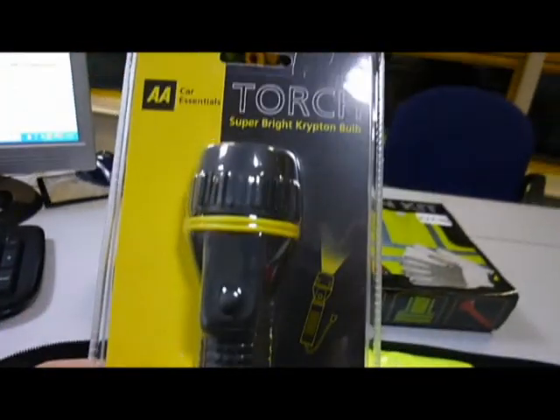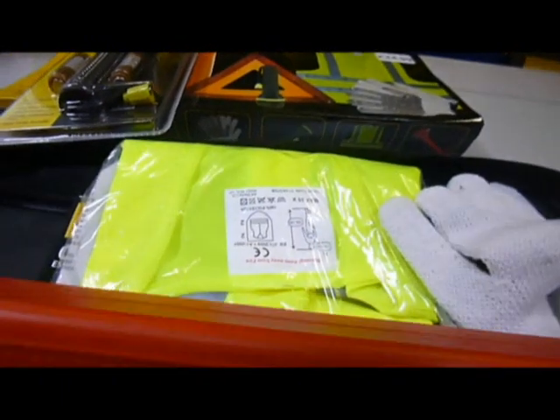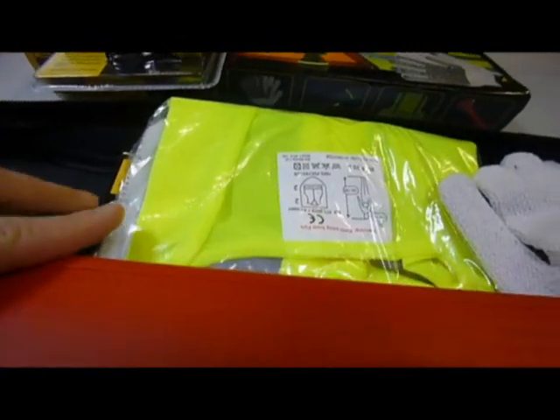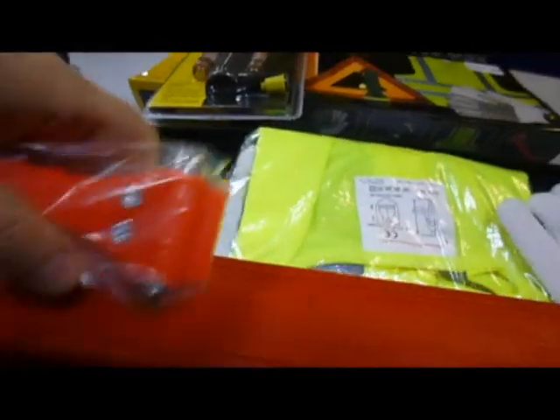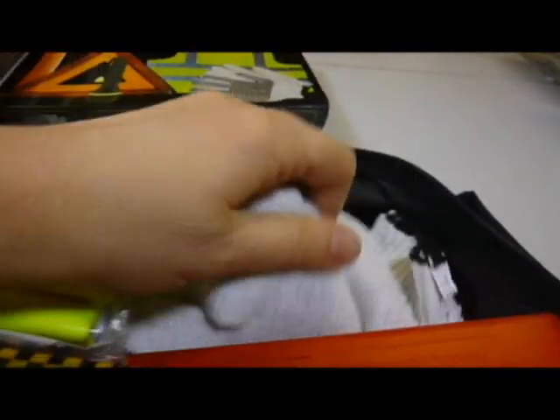Inside you get a super bright Krypton bulb torch, the obligatory red triangle, an emergency car hammer for getting out the back window — nice and heavy — a high visibility vest, and some high grip cotton gloves.